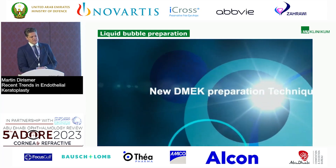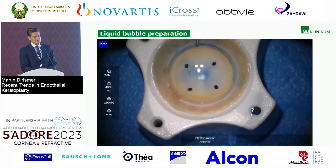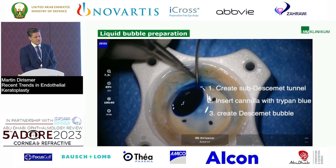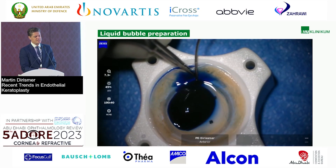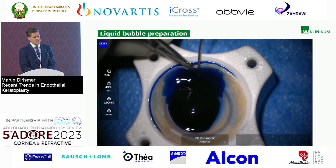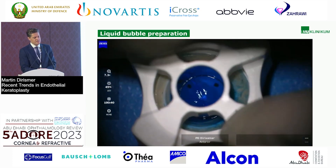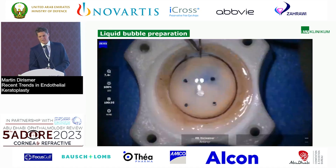The liquid bubble preparation technique is a no-touch technique which can be very easy. We create a sub-Descemet tunnel, insert the cannula with trypan blue, and create this Descemet bubble. In this case, I don't even have to seal the tunnel with a spear. Sometimes, if you're lucky, you could even just dock on this tunnel. It's a very easy and basically 100% no-touch technique.